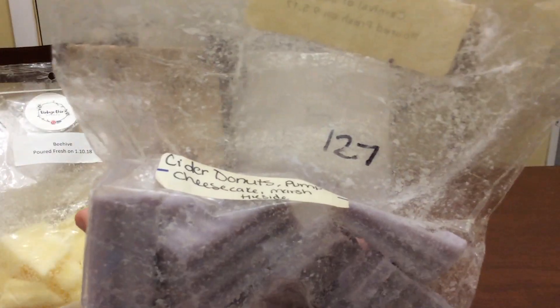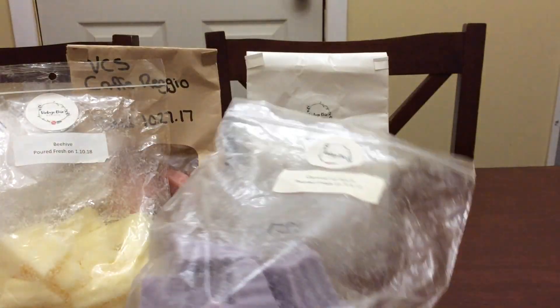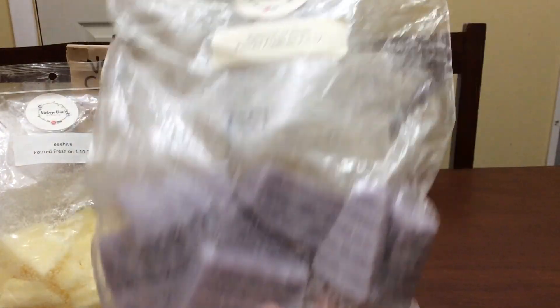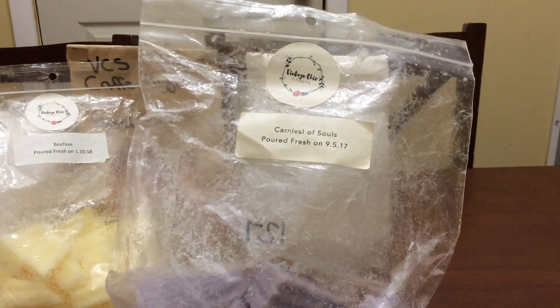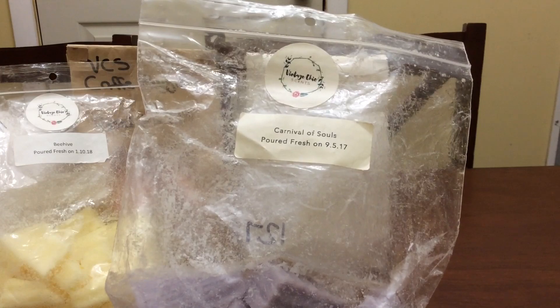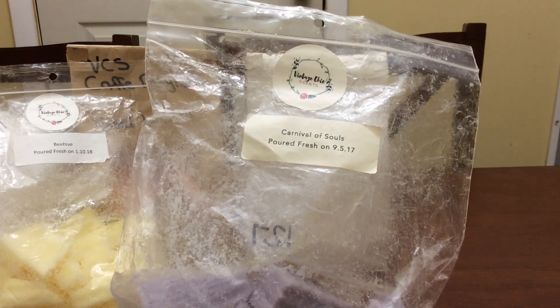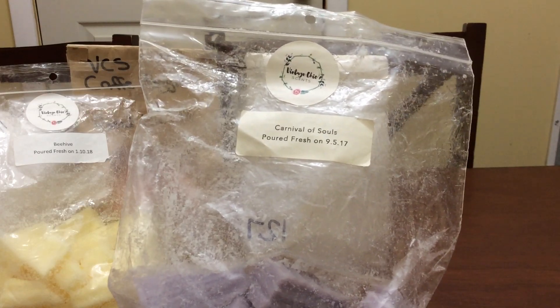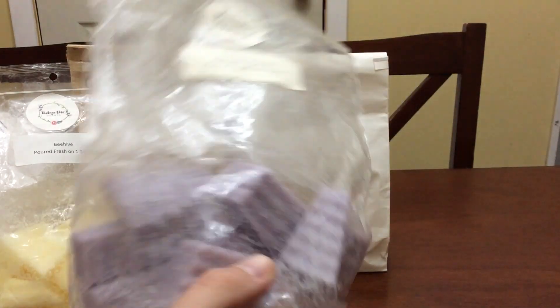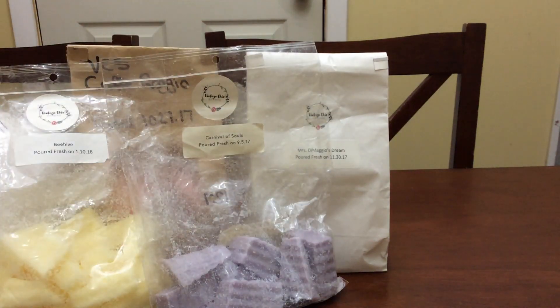I did some Carnival of Souls, which is cider donuts, pumpkin cheesecake, marshmallow, fireside. Carnival of Souls is a favorite of mine for fall. I have quite a bit left here, and then I have a whole loaf of the pumpkin cupcake Carnival of Souls that I got this year plus a single pie slice in this scent — those I'm saving for next year. By the time I finish this one I'll probably be burned out on it for the season, which is fine.